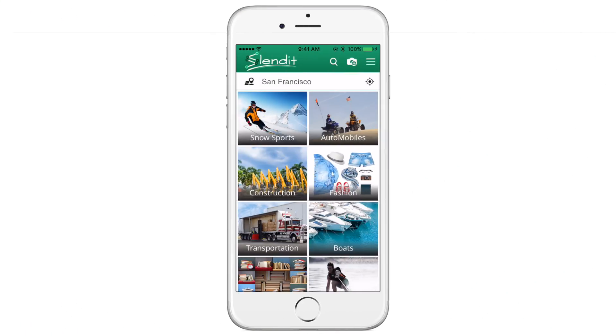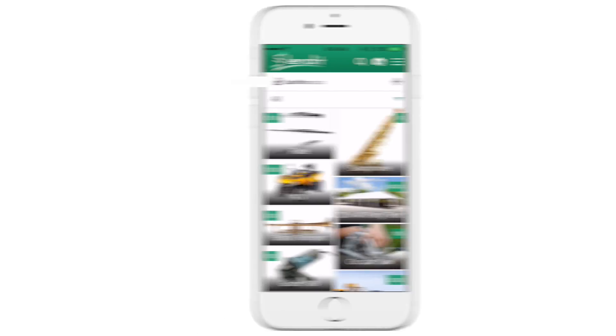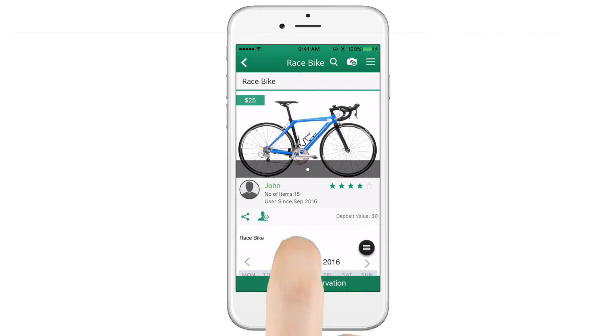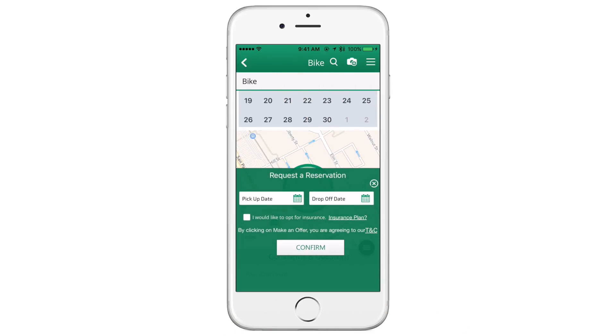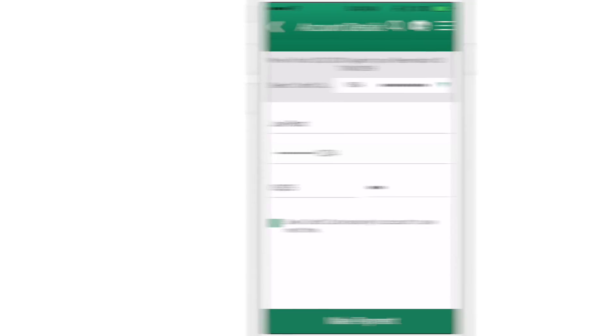Slendit is a quick, convenient, and secure way to rent items directly from your neighbors and local businesses. Simply browse through the available items, choose one to see details like the owner's rating and availability calendar, and schedule a rental right on your phone. The app even handles payments seamlessly and securely.